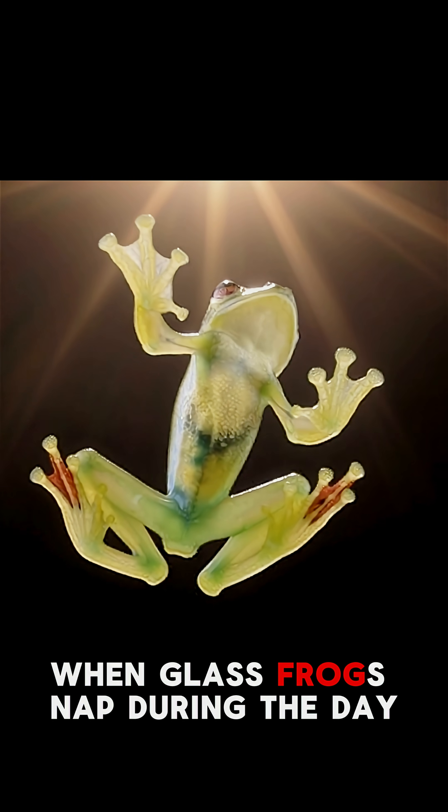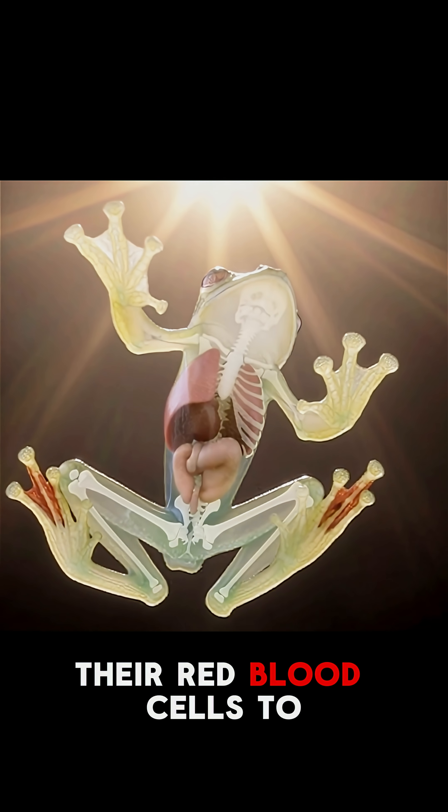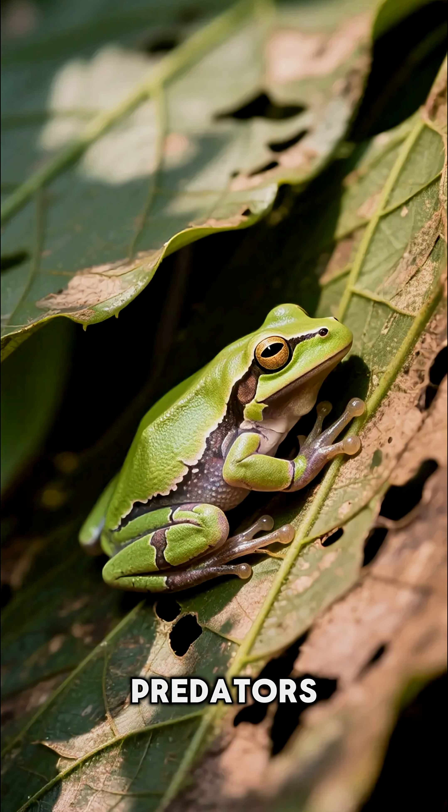When glass frogs nap during the day, they get super transparent by sending most of their red blood cells to their livers. This cool transparency helps them blend in and dodge predators.